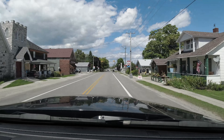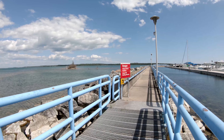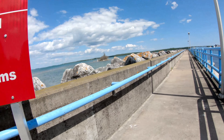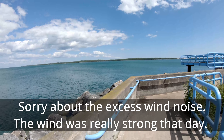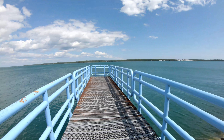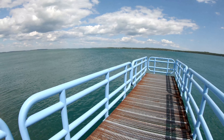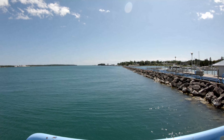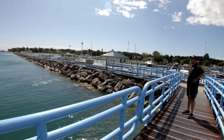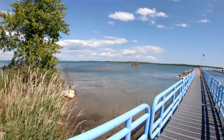Next, we're headed to the village of De Tour to see the marina. He's still going to get to see the lighthouse. That's the ferry to Drummond Island. That's a big boat.